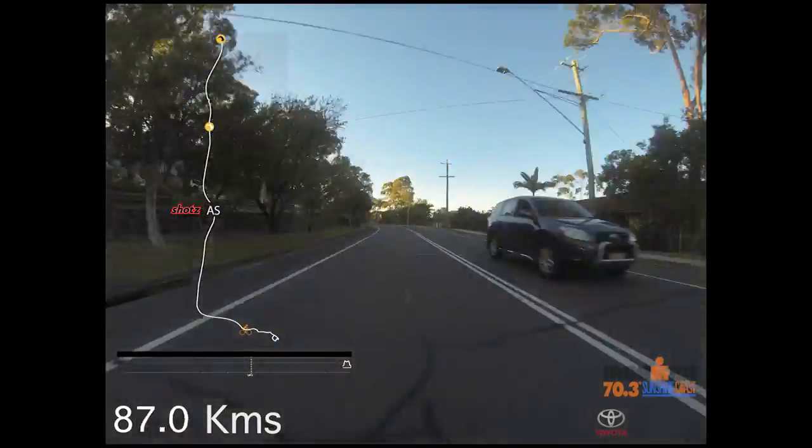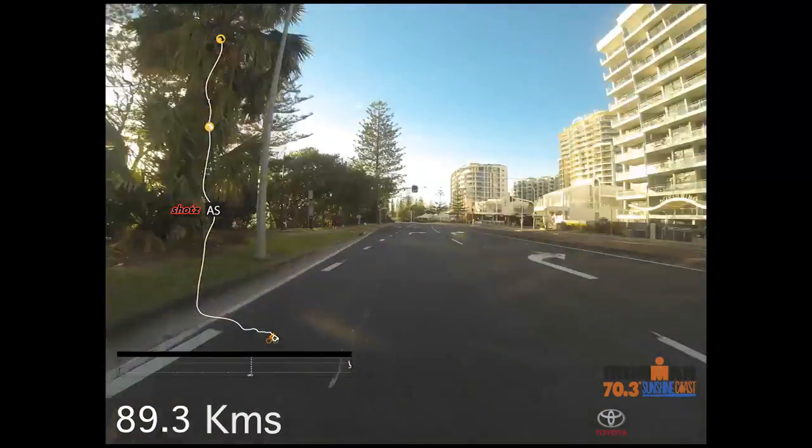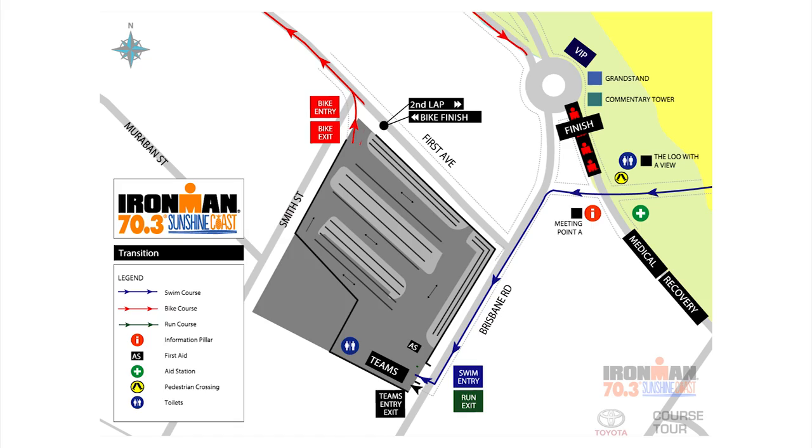You'll know you're just about at the finish of the bike and it's time to stretch the legs a little bit for the run when you head down Budgerham Avenue. You head straight down to the beach here at Mooloolaba and back into T2, ready for the run.